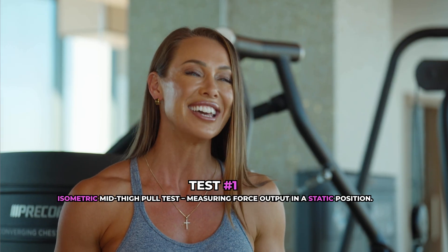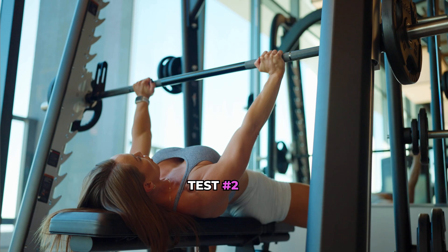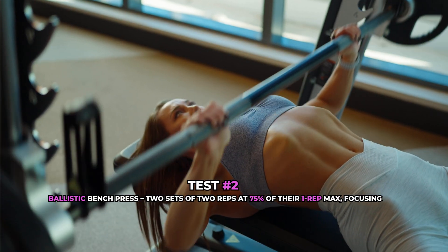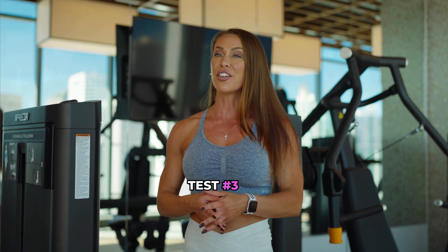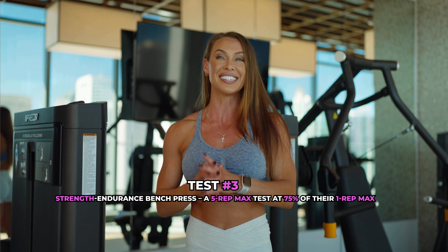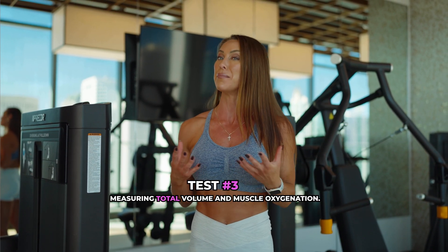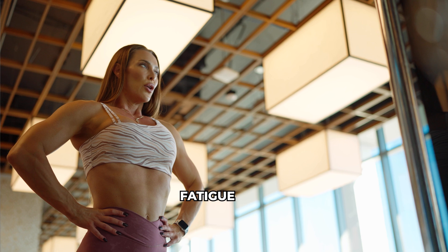Once in the gym, participants completed three main tests. The first was an isometric mid-thigh pull test measuring force output in a static position. The second was a ballistic bench press — two sets of two reps at 75% of one rep max, focusing on explosive power. The third was a strength endurance bench press — five reps at 75% of their one rep max — measuring total volume and muscle oxygenation.